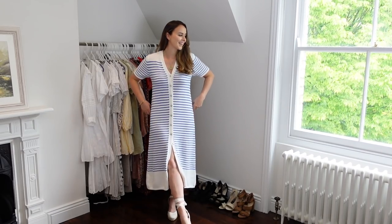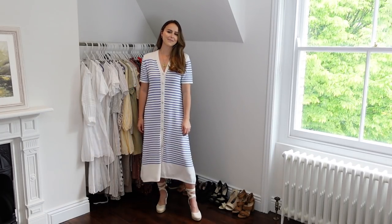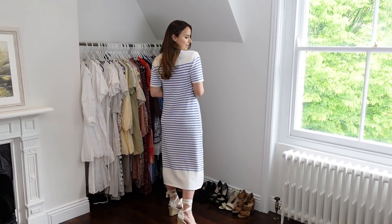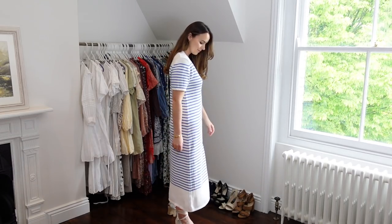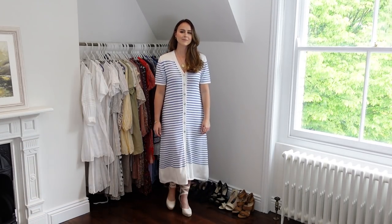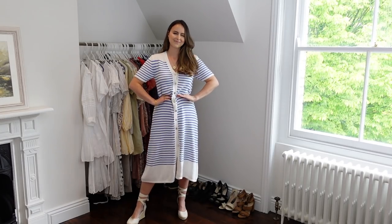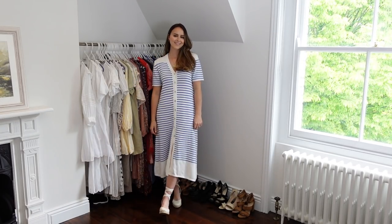Next up from Zara is another dress - a gorgeous striped dress. This is another midi length one. I just fell in love with the colours. I thought it would be so beautiful over the English summer because it is a knitted dress, so it may not be something you'd want to wear in a really hot climate. But we often have days in the UK that are a little bit in between, where a summer dress seems a little too summery. This one was £29.99, and I got it in a size small.